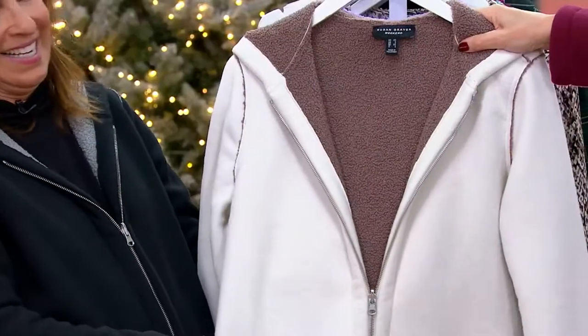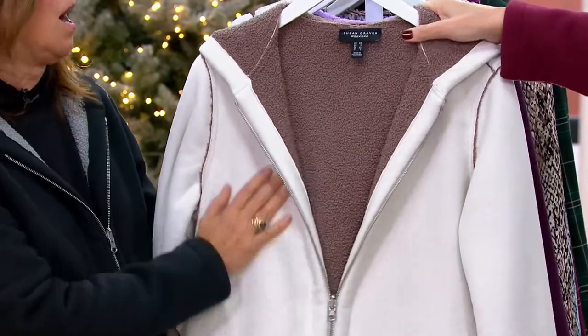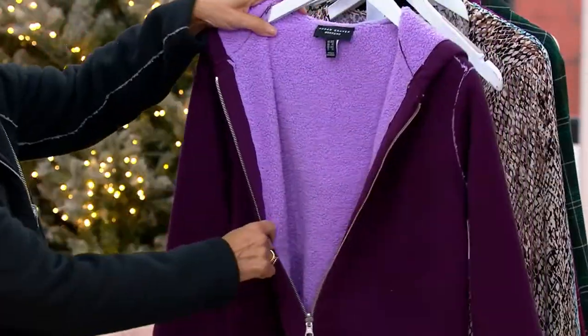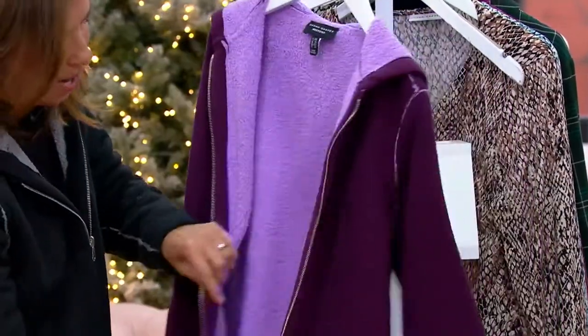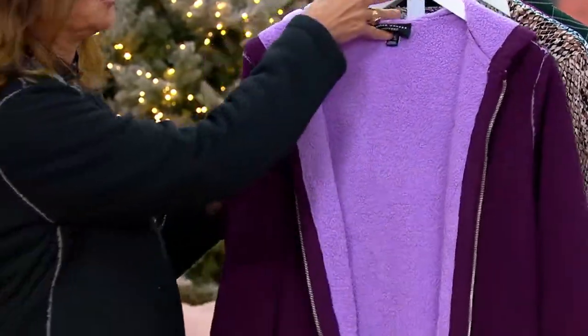This is the ivory clove — only five dozen left. My goodness. And then we have the purple lilac. How pretty is that? And I'm wearing the wine and blush. Which you look gorgeous in.